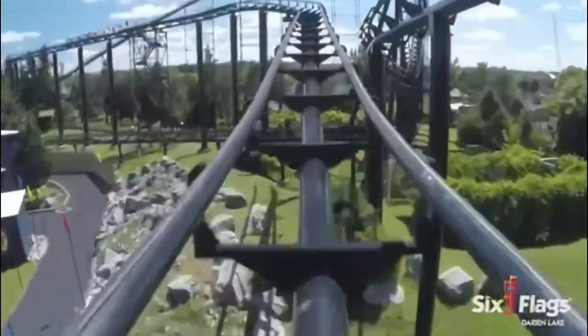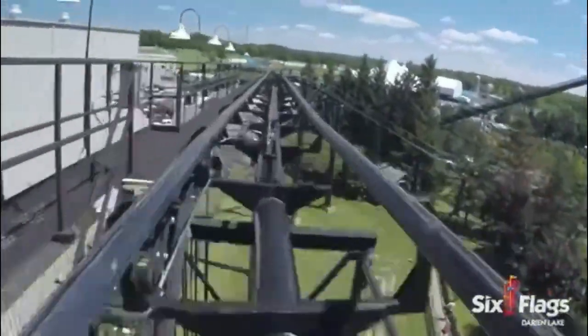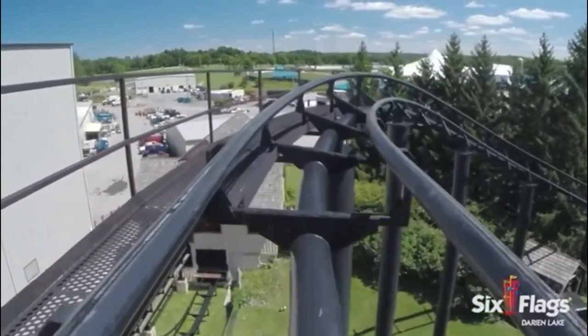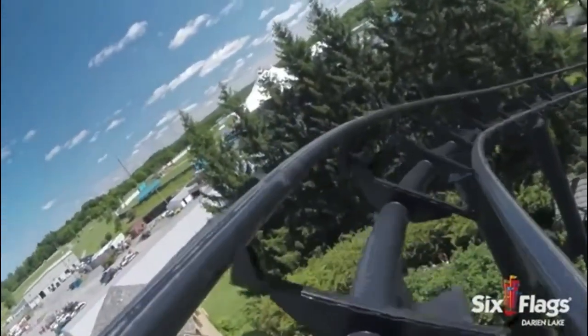You will then glide into the midcourse brake run. The transitions going into the midcourse brake run are funky and fun, and offer some laterals as you glide into the midcourse. You will then slow down to a crawl as you glide into the midcourse brake run.